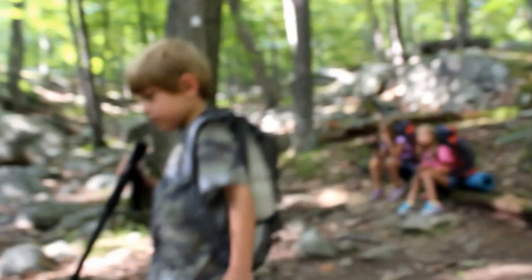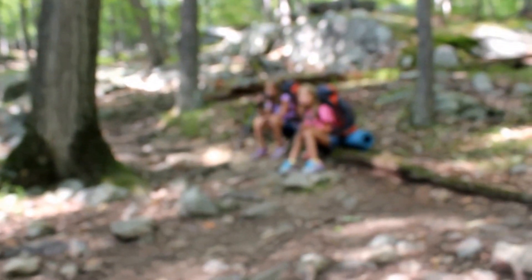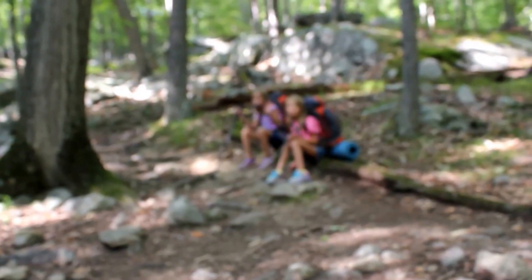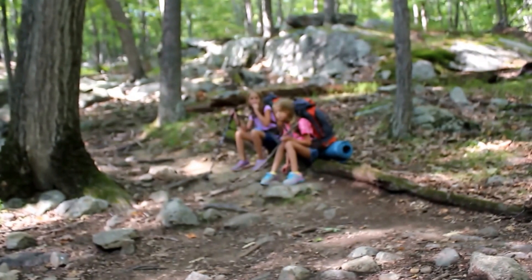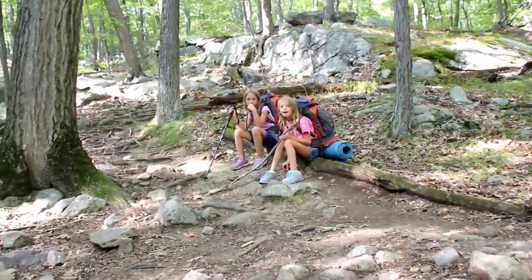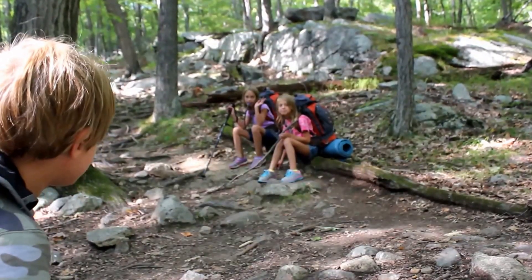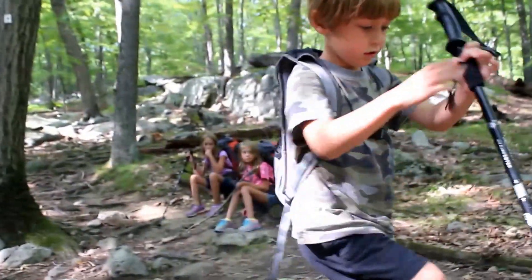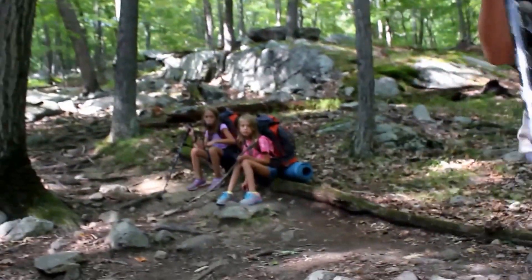I've got the whole crew with me today. I've got Callan, my youngest, four years old. My two daughters over there, Paige and Emily. You going to say hi, Emily? Hi. So they're excited for today. Callan, are you excited? What are you going to do? Are you going to hike? All right, so let's get back on the trail.